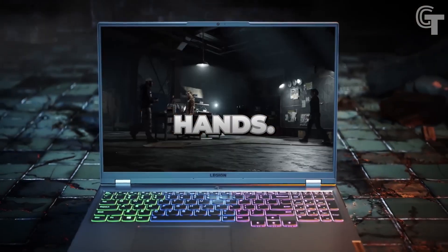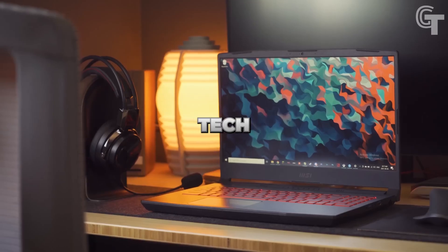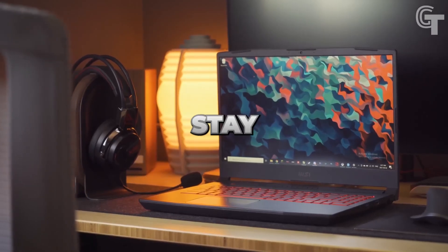Remember, the future of gaming is in your hands. Choose your weapon wisely and game on. Stay tuned for more exciting tech content. Keep gaming and stay epic.